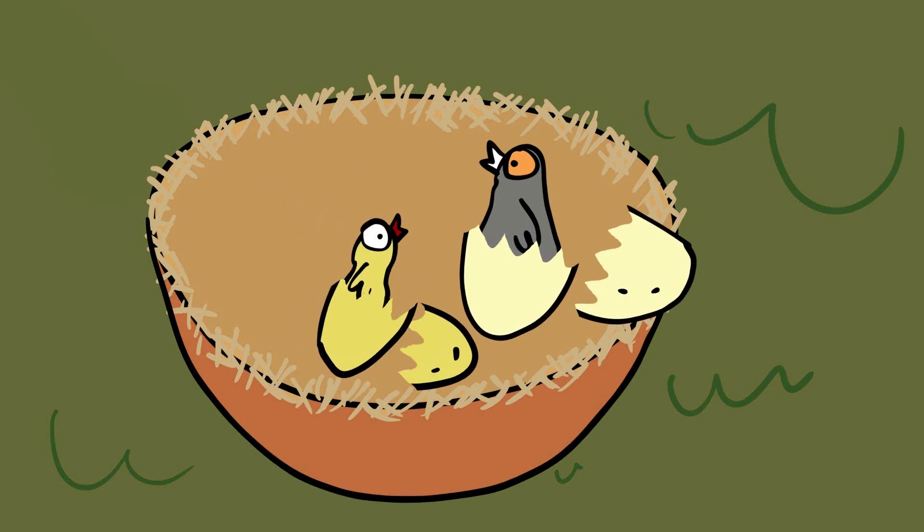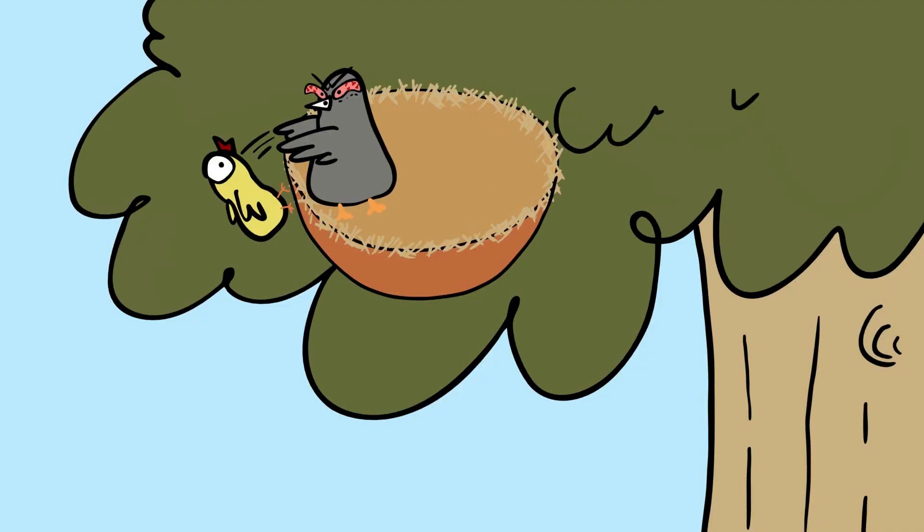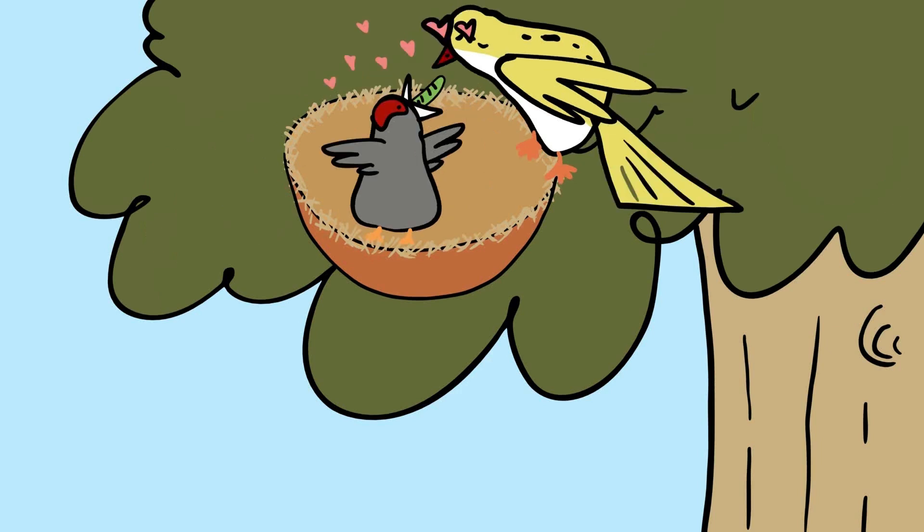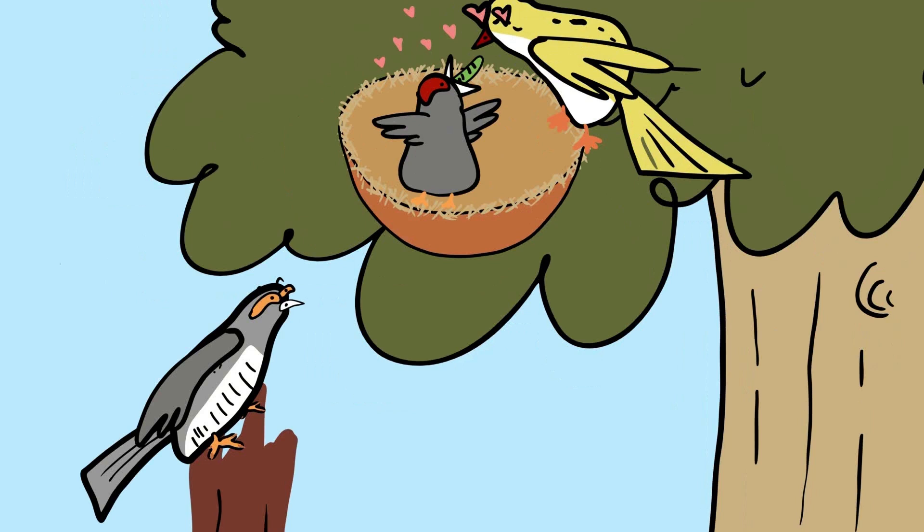Once the cuckoo chick hatches, it often out-competes or even ejects the host's own chicks from the nest, ensuring it receives all the parental care and food. The host birds, unaware of the deception, continue to feed and nurture the cuckoo chick as if it were their own. This cunning adaptation allows the cuckoo to spread its genes without investing in parental care, making it a master of avian deception.